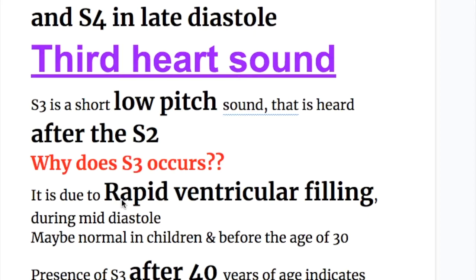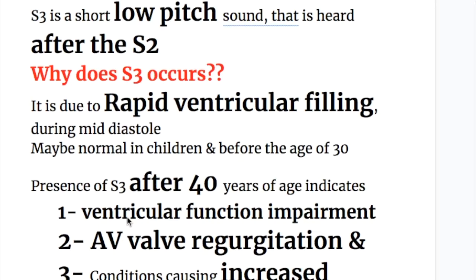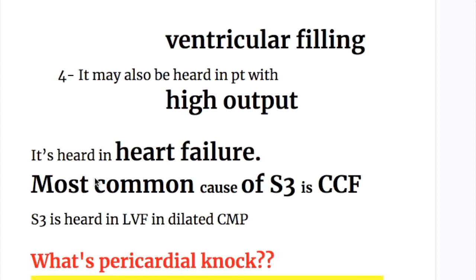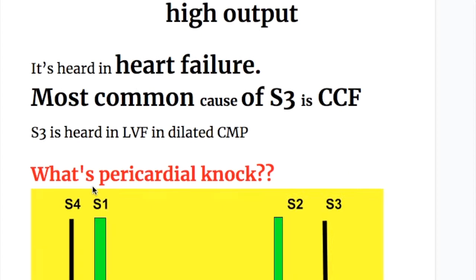The third heart sound is a low-pitched sound heard after the second heart sound. It occurs due to rapid ventricular filling during mid-diastole. It may be normal in children and before the age of 30. However, presence of a third heart sound after 40 years of age indicates: number one, ventricular function impairment; number two, AV valve regurgitation; number three, conditions causing increased ventricular filling; and number four, high output states.